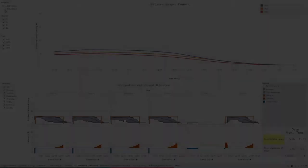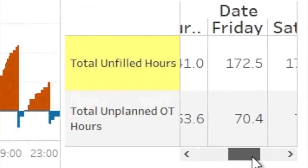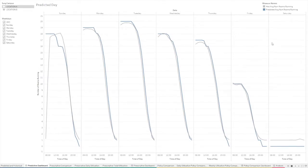Our tool has three dashboards. The first dashboard shows us what the surgical demand currently looks like and includes how many hours each day are unfilled or unplanned for. Our second dashboard displays the predicted surgical demand for the next quarter.